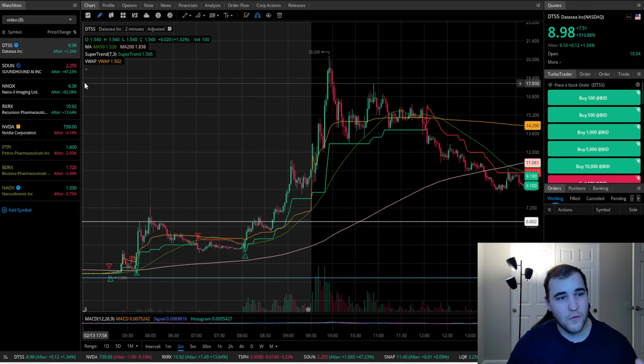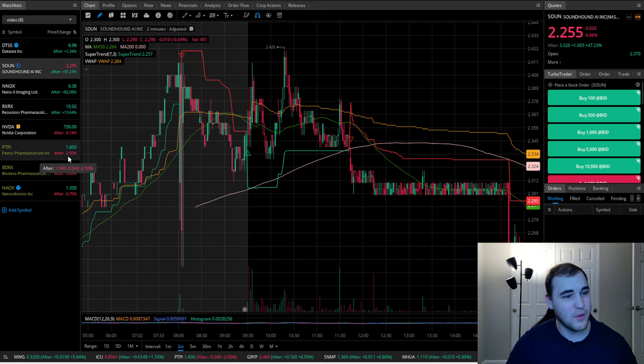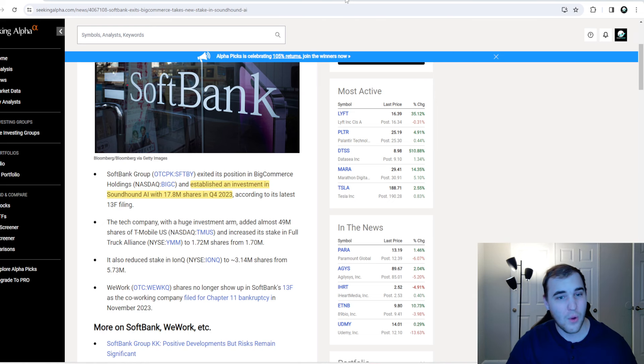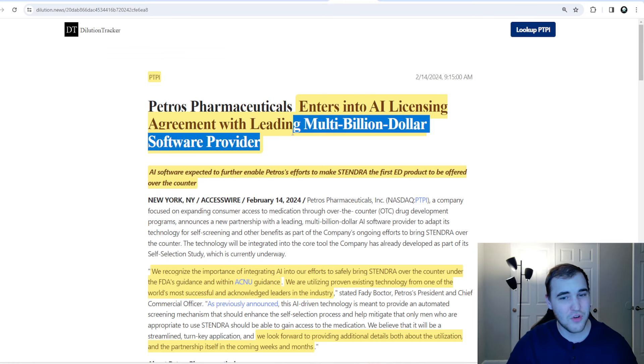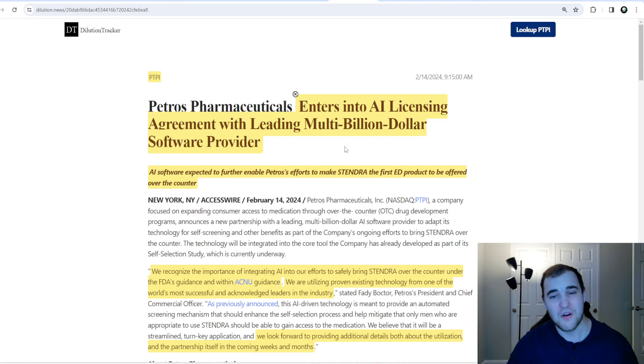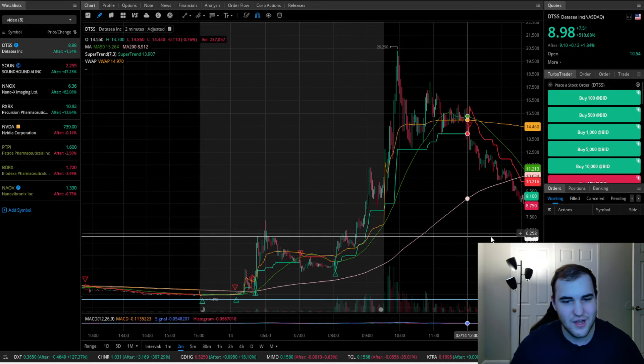In this video, I'm going to go over some hot AI stocks, including SoundHound AI. I'm going to go over my three biotech swing plays, including ticker PTPI. They dropped a PR with a multi-billion dollar software provider in the headline. It had a big pop, it halted up, it came back down. I'm going to go over how I'm going to be playing PTPI going forward, and I'm going to go over ticker DTSS.